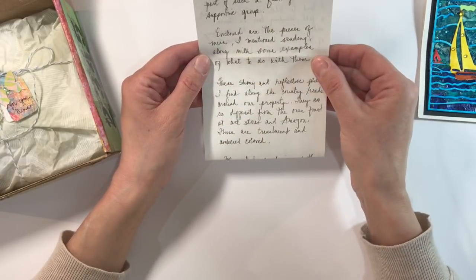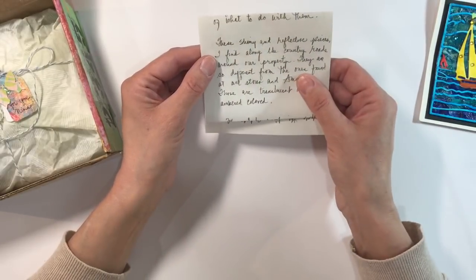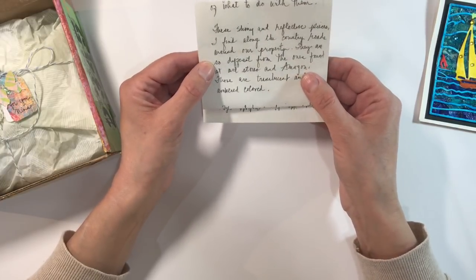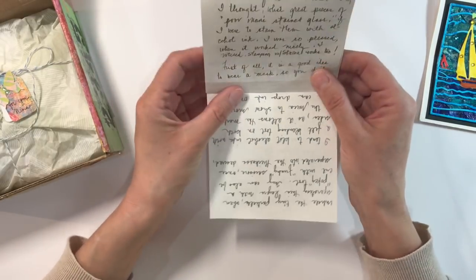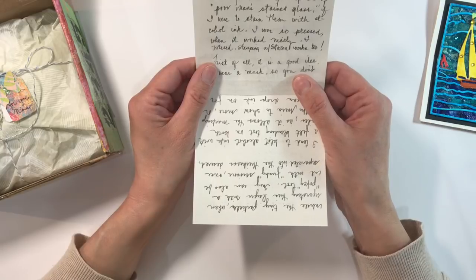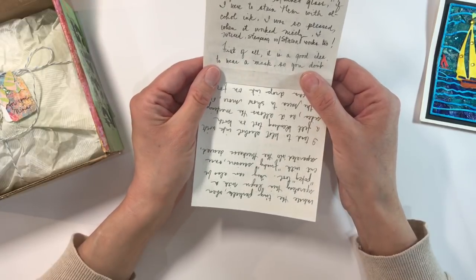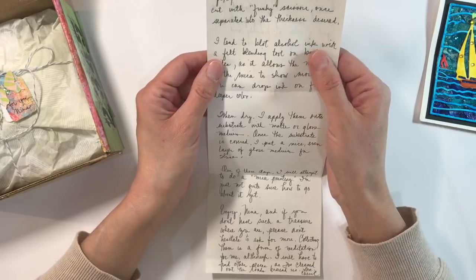She goes on to explain that enclosed are the pieces of mica she mentioned, along with some examples of what to do with them. She writes: "These shiny and reflective pieces I find along the country roads around our property. They are so different from the ones found at art stores and Amazon — those are translucent and amber coloured. When I first discovered these, I thought what great pieces of poor man's stained glass if I were to stain them with alcohol ink. I was so pleased when it worked nicely. I noticed stamping with Staz On works too." And she says you need to wear a mask because of the dust particles — you don't want to inhale those.